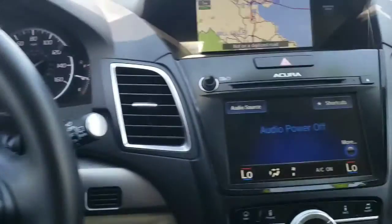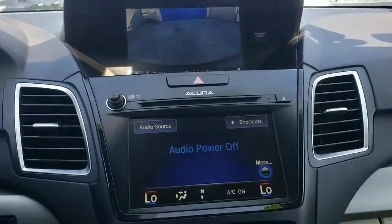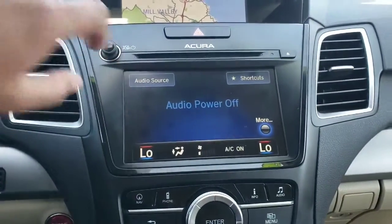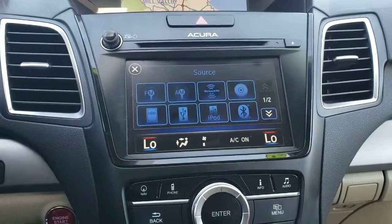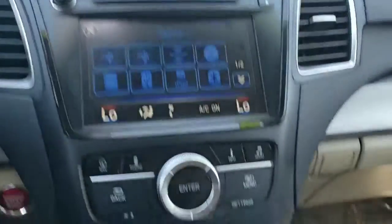In the center you'll notice two screens. The top screen has your navigation, and when you put the car in reverse that's also where your backup camera shows up. The screen below is a touchscreen which shows all your sources like AM, FM, XM, Bluetooth audio, and so on. Below that you have controls for the top screen.